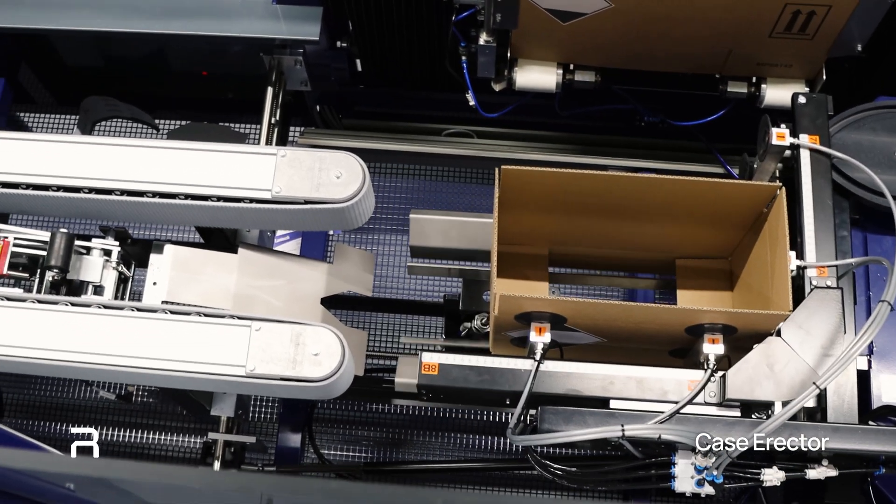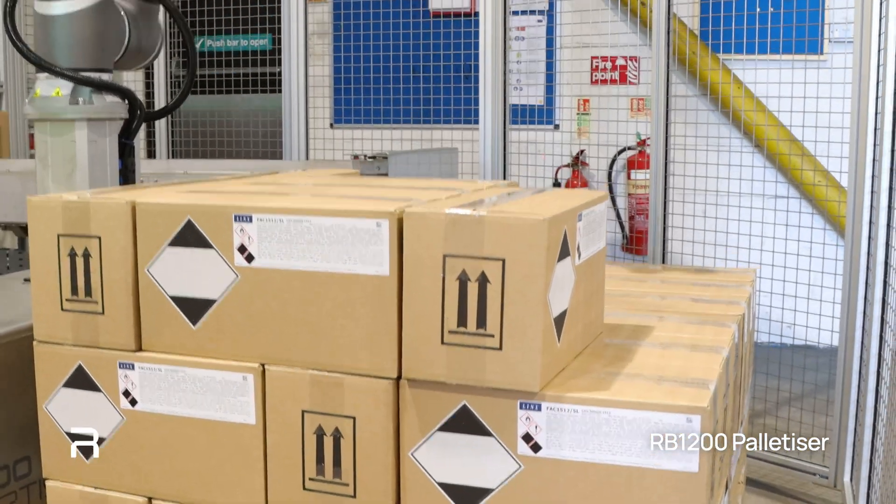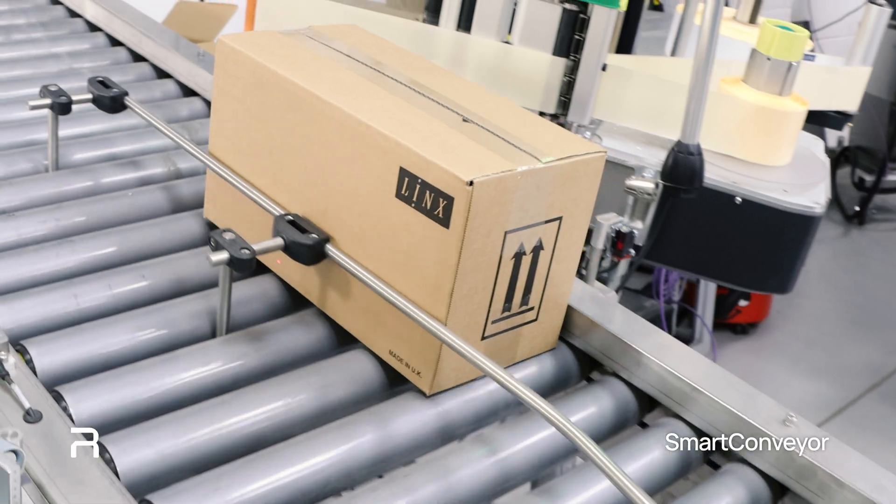Ricoh was pleased to deliver an end-of-line automation solution for their solvent production line. We worked closely with Lynx to deliver a solution that automated their case directing, case packing and palletizing functions with cobot technology, complete with smart conveying between each stage.